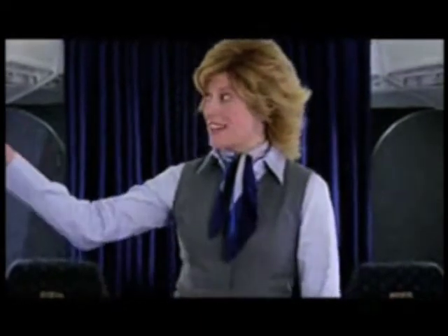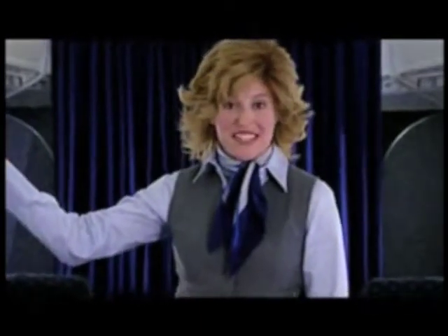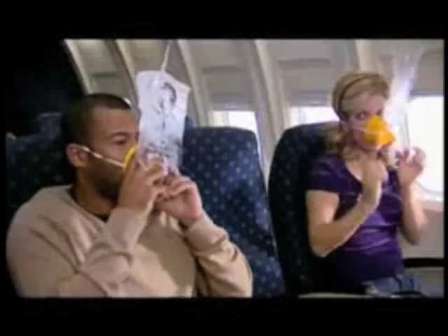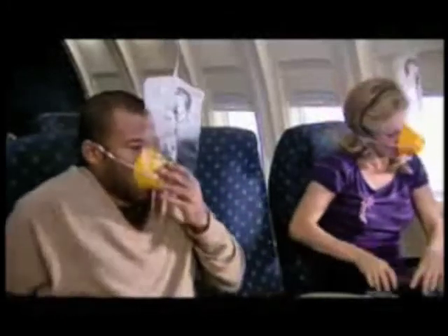Should there be a rapid change in cabin pressure, oxygen masks will automatically drop from the compartment above your seat, free of charge. Place the mask over your nose and mouth. And to start the flow of oxygen, pay your flight attendant $75.63.